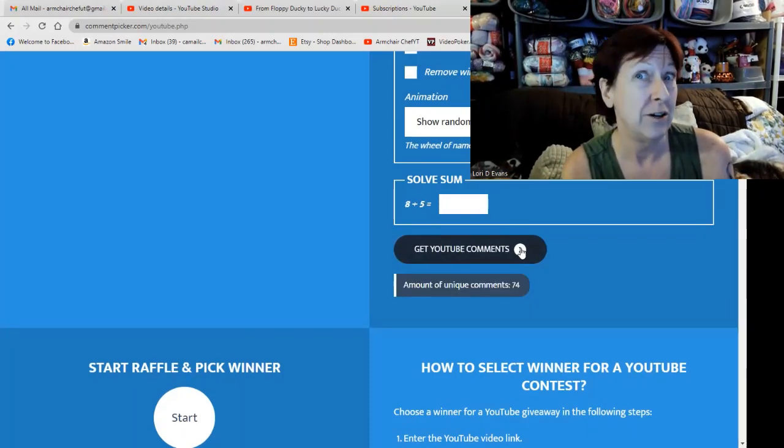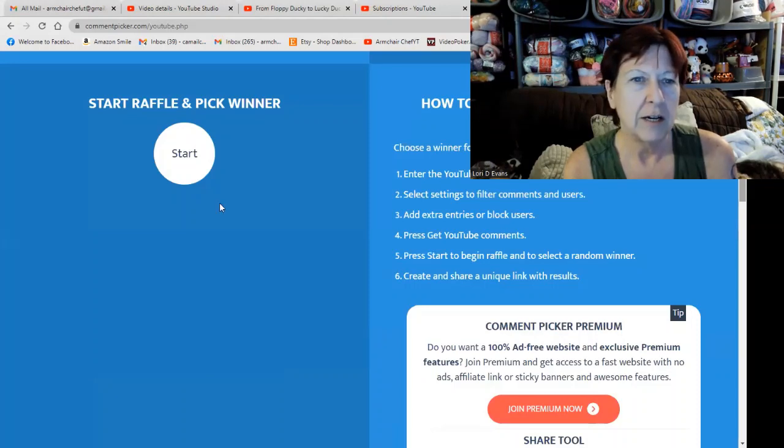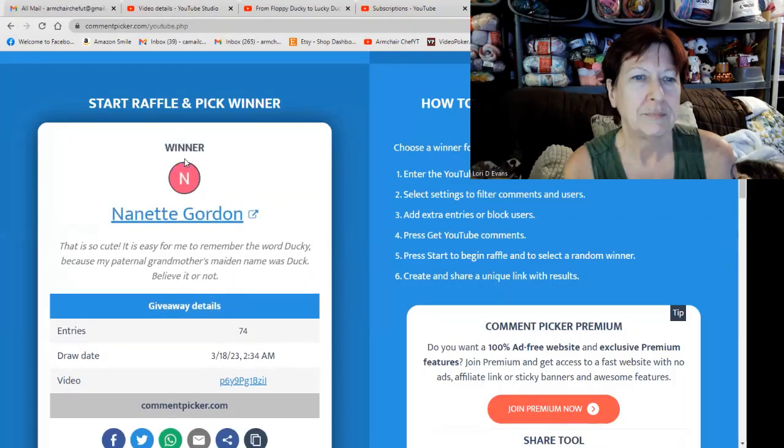74. Very good. Very good odds. Let me move back over here and I will scroll down and we will see who won. Nanette! Yay, Nanette.